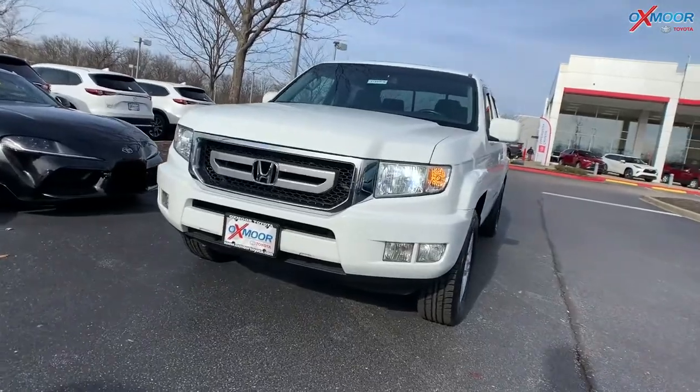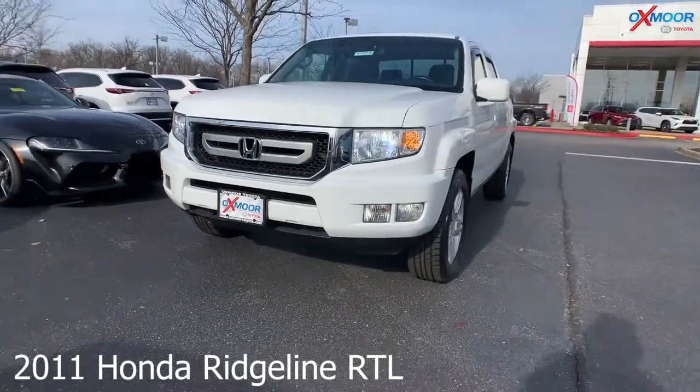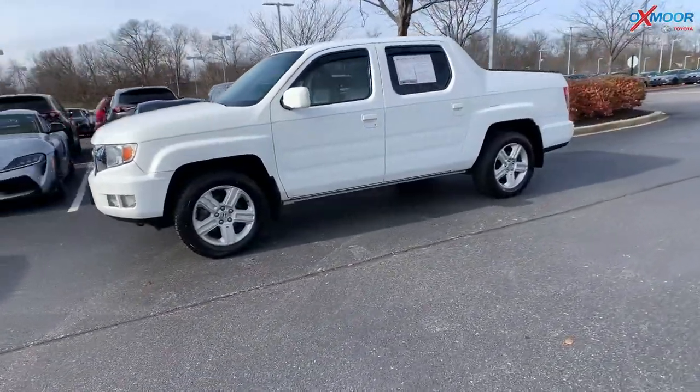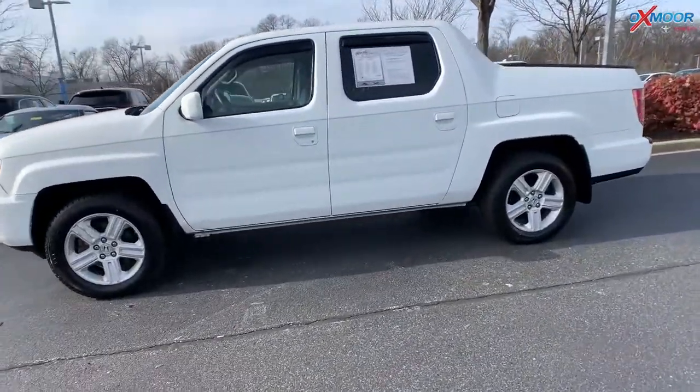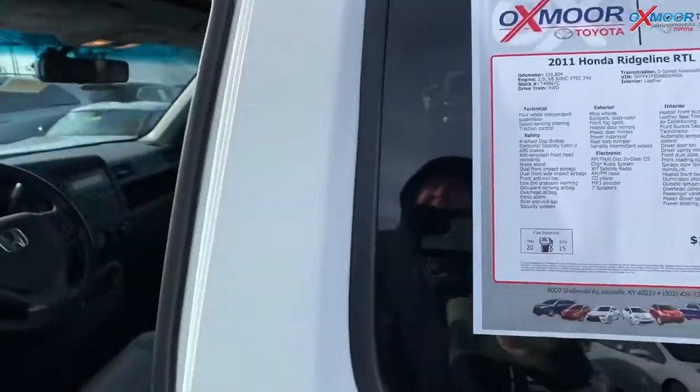For our last vehicle, this is a 2011 Honda Ridgeline RTL. It is four-wheel drive. Exterior color is called Alabaster Silver Metallic. Now this vehicle does have a sunroof and alloy wheels.